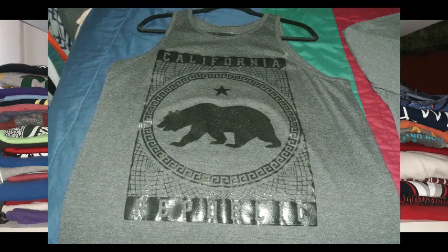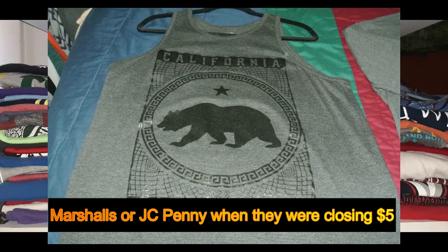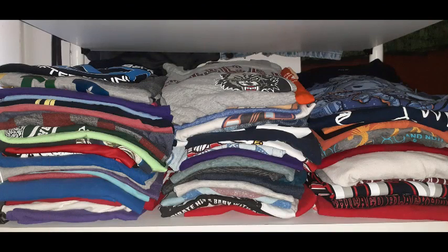The next items are my two favorite tank tops. The first is a California Republic tank top I found at Marshalls — I'd never seen anything like it before. The other one looks like a Miami Vice shirt and is another tank top I really enjoy. I believe I got that Miami Vice one when JC Penney was closing down in Niles at the Croft Mill location.